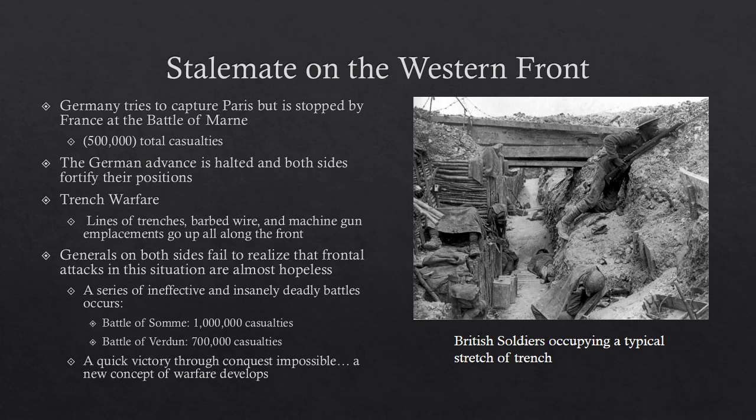Because generals failed to realize this, we see a series of ineffective and insanely deadly battles. The two most infamous are the Battle of the Somme, in which one million casualties occurred on both sides combined, and the Battle of Verdun, in which German forces tried to capture a French fortress and there were 700,000 casualties. In each of these battles there was no gain — things stayed more or less the same — which is what makes these huge casualty numbers especially terrifying. It was done for seemingly no reason.